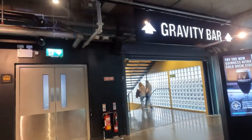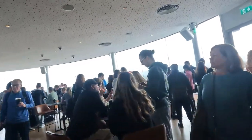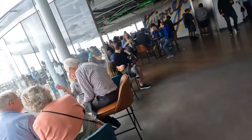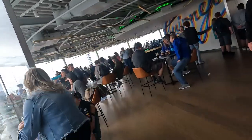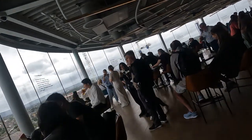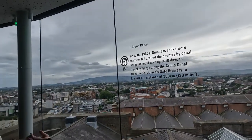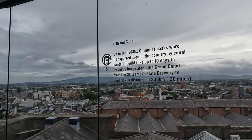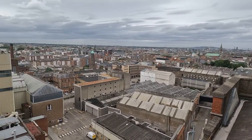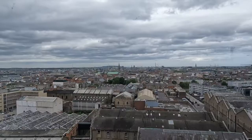We're now heading to the seventh floor, which is the rooftop bar called the Gravity Bar. This bar has some of the best views in all of Dublin. When you walk in there are two sections — one to the right and one to the left. You can walk around the whole rooftop bar and get a 360-degree view of the whole city, and on the windows you can see explanations of what you're looking at. When you go on the Guinness tour they give you a free pint of Guinness at the Gravity Bar — a great way to end the tour.